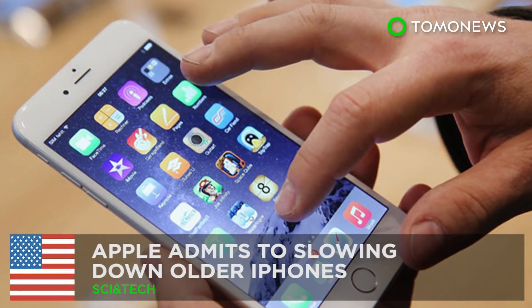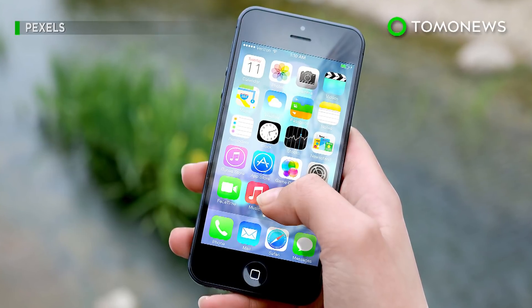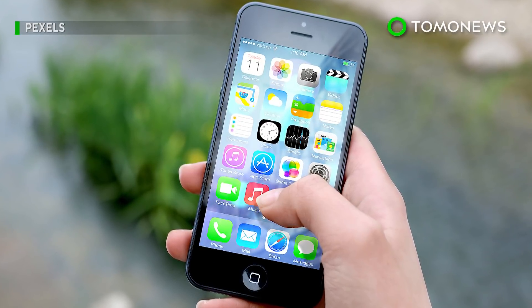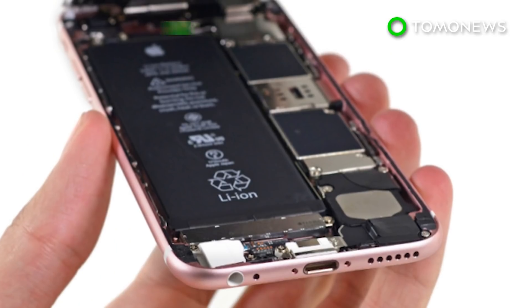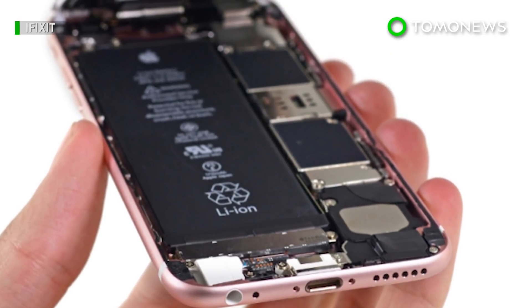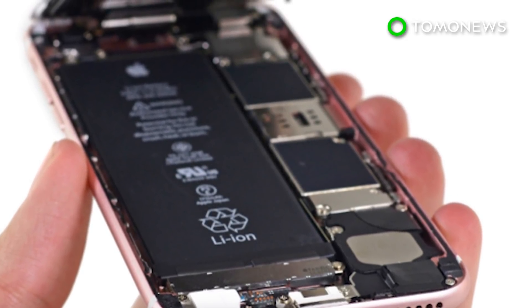Apple slowed down your iPhone, and here's why. Data from a benchmarking firm confirmed long-held suspicions that Apple has been intentionally slowing down older iPhones. The tech giant has confirmed as much but claims it's not a conspiracy theory to get you to buy their newer models, and is instead a battery issue.